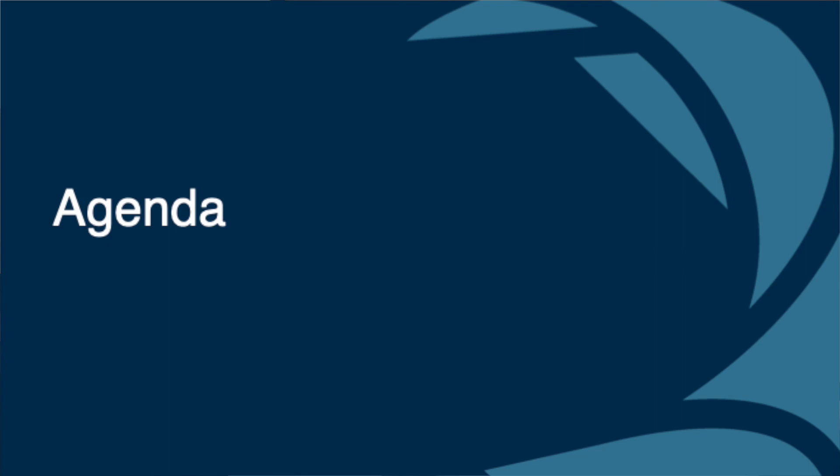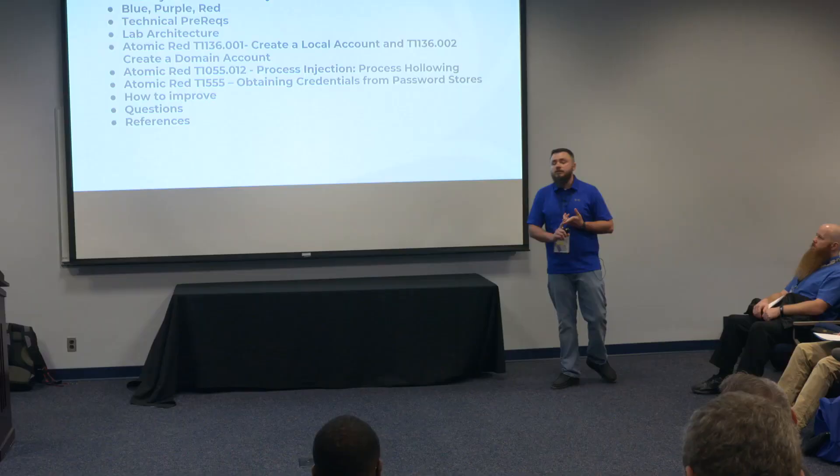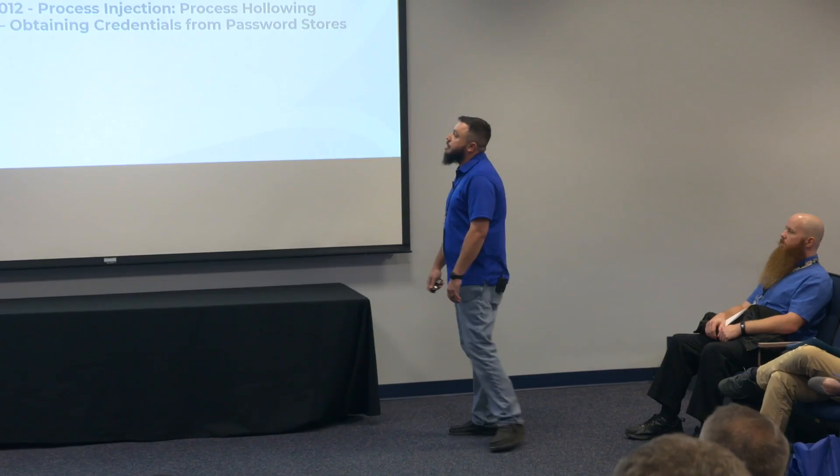For today, we already covered the why. We're going to talk about blue, purple, red — what I like to call my security program methodology. We build out our defenses, simulate attacks against our defenses, and then bring in red teamers if we ever reach that maturity. We'll go over the technical prerequisites and the lab architecture — I designed this in my own home lab, and everything used in this demonstration is completely free. I use Splunk Enterprise, which has a free trial. Atomic Red is also free.